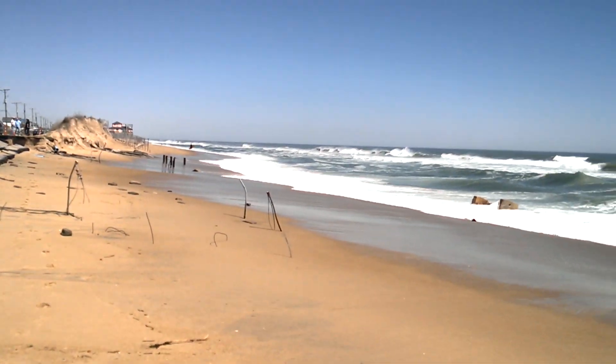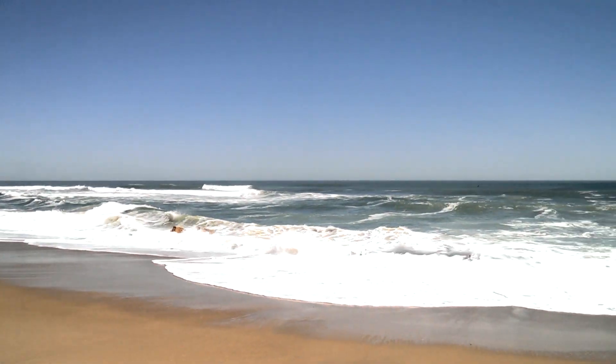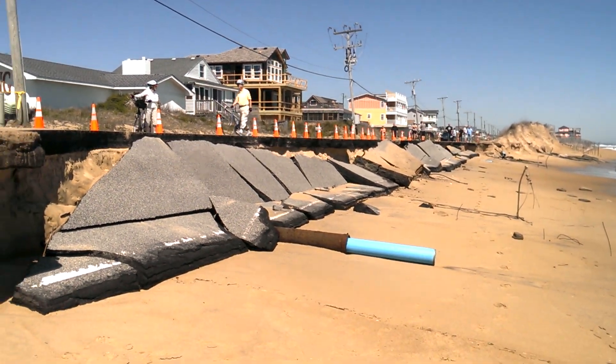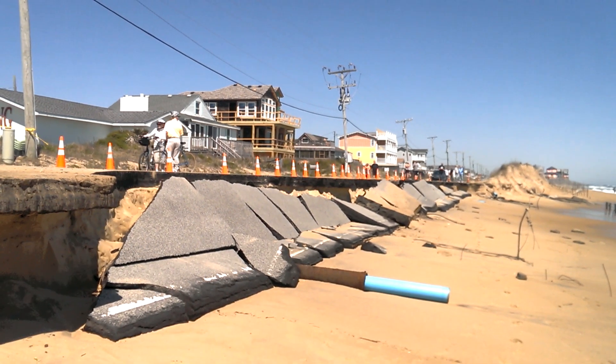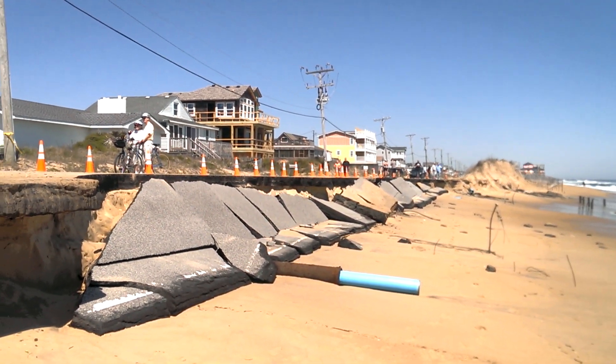Waves are going down as we speak — that's about a four-to-six foot wave height right now, forecast to come down to two to four feet tomorrow. That should help the situation and allow crews to get some sand in here. They can start working on pulling out this pavement and then replacing it, but it's going to be a little while before the road is reopened.